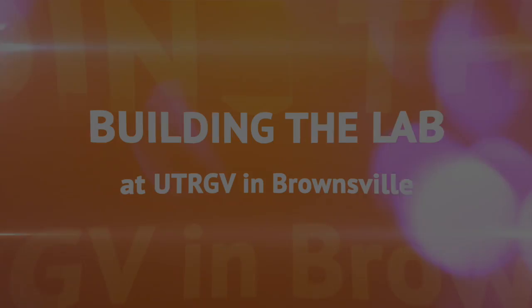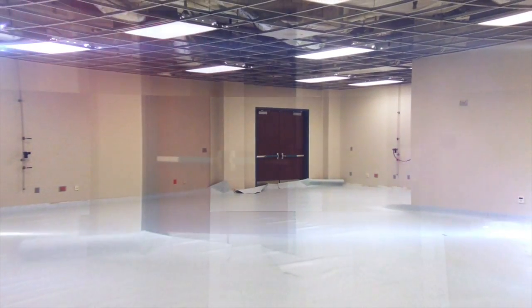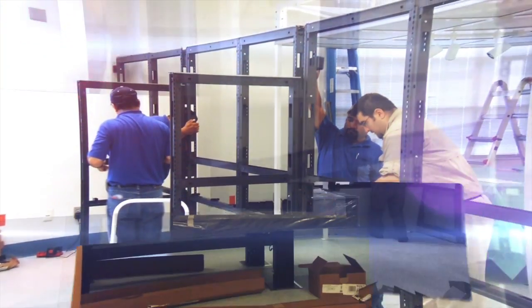Building this whole lab out of a lecture hall — this was the biggest thing I've ever done in my life. This was an empty lecture hall when I came. The students helped me change the floor, change the ceiling. We put in the walls, we put those doors in — we did everything ourselves.